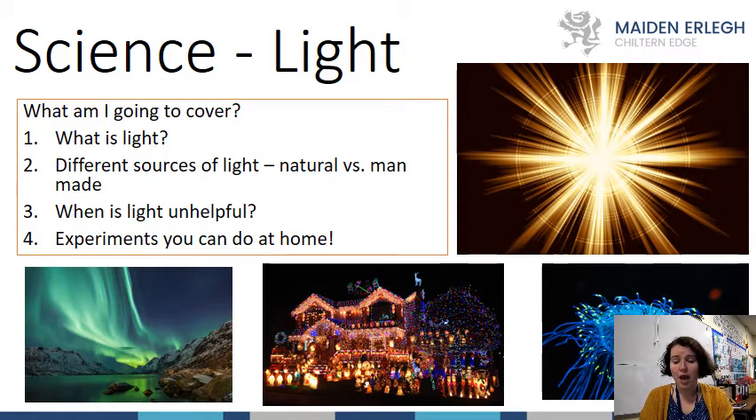Then I'm going to talk about when light is actually unhelpful — when we don't want any light. Hopefully you can see on this slideshow some natural light and some artificial light. You can see Christmas lights in the middle image, the aurora borealis which is a natural light show at the north pole, and a jellyfish showing bioluminescence — which is my favourite thing about light. I hope to have glowing fish in my classroom when some of you are in year seven!